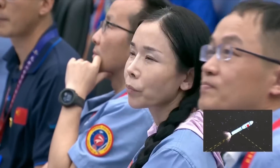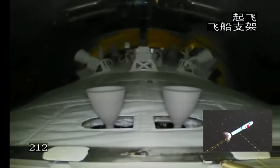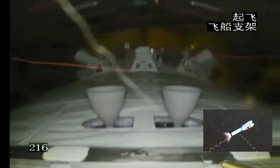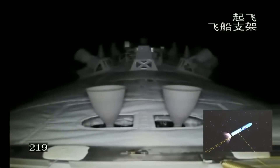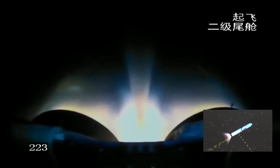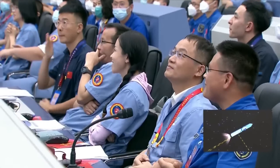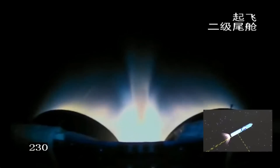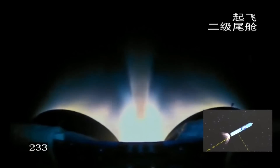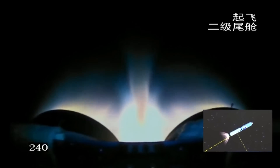The next step will be the jettisoning of the payload fairing because the rocket is already out of the atmosphere. This is a camera inside the payload fairing — you can see the fairing is now separating. Jettison! The altitude is already high enough that aerodynamic forces acting on the body are minimal, so the payload fairing is no longer needed and is shed to save energy.